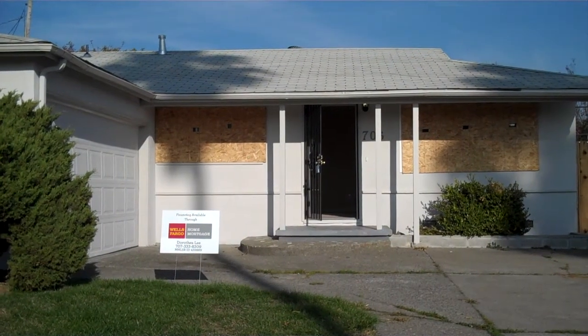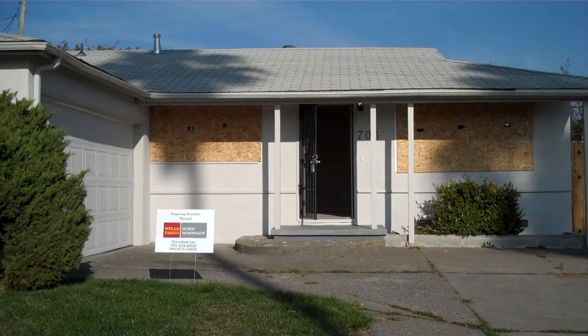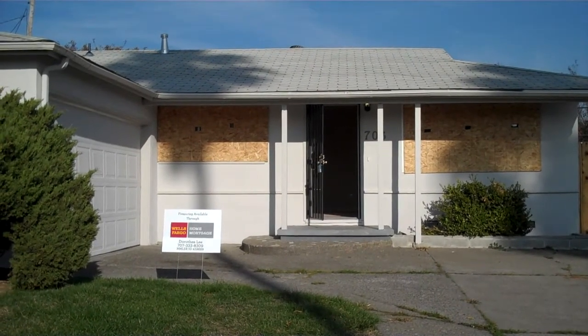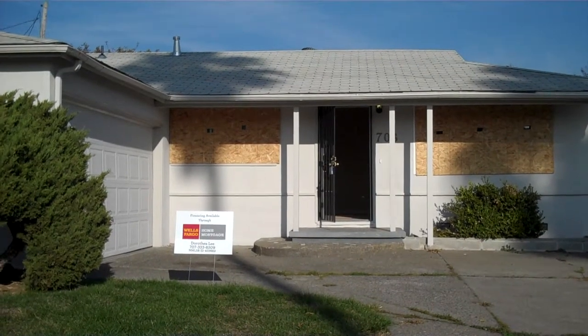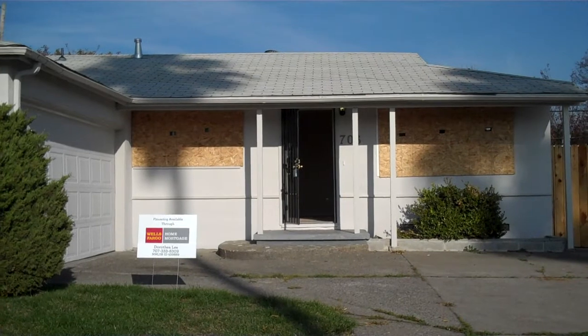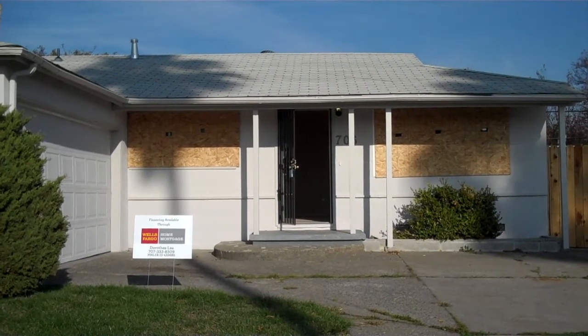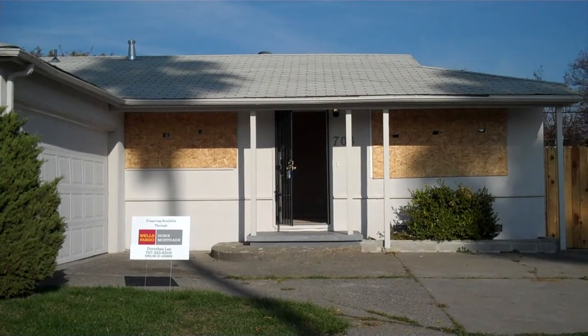This video is for 706 Gateway in Vallejo. The property is not yet listed. However, the interior has been severely updated. There was a big fire and since then the bank has come in and done a whole lot of repairs to the property.